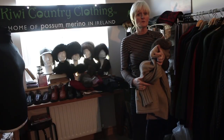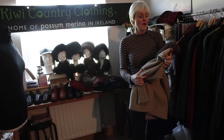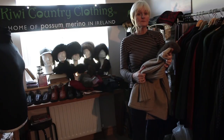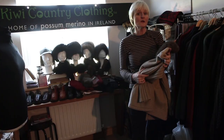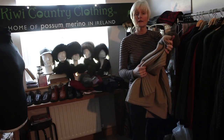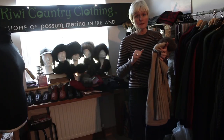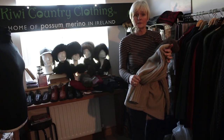A little bit of background about why I started Kiwi Country Clothing in Ireland. I discovered Possum Merino early in 2000. I was only maybe 7 or 8 months living in New Zealand and I found this amazing product that keeps you very warm. Now people might forget that New Zealand can be very cold and miserable in the winter.